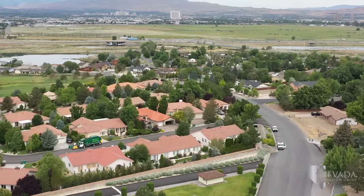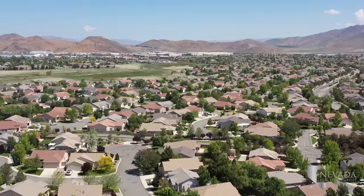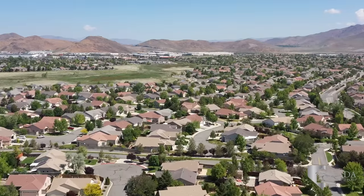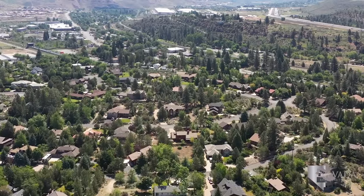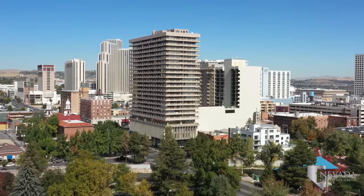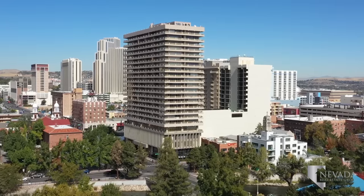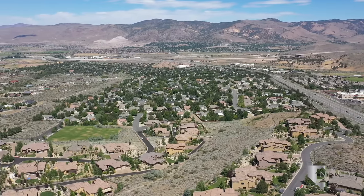Reno, Nevada is composed of many great neighborhoods with homes as diverse as the terrain. From the open space of the Southern DeMonte Ranch wetlands with single-family homes to the ranch-style homes in northwest Reno lush with pine trees and the condos and bungalows of the downtown Truckee River Corridor, there is something for everyone in Reno. Let's take a tour of what Reno has to offer.